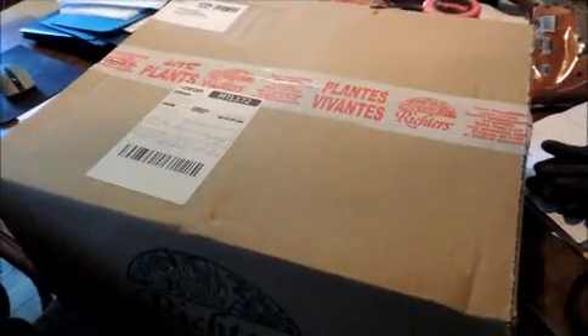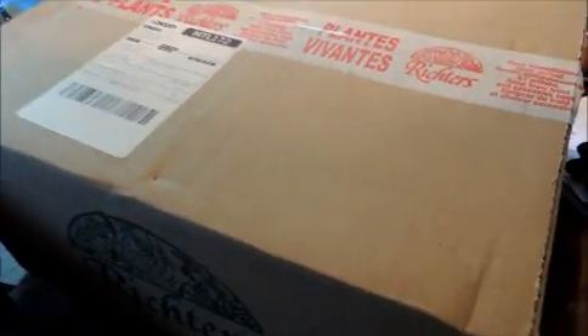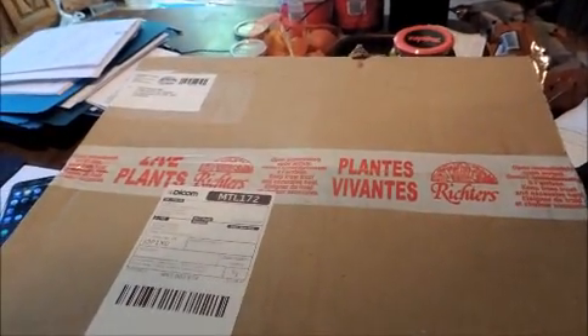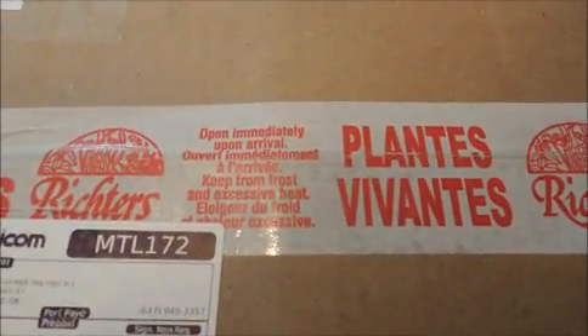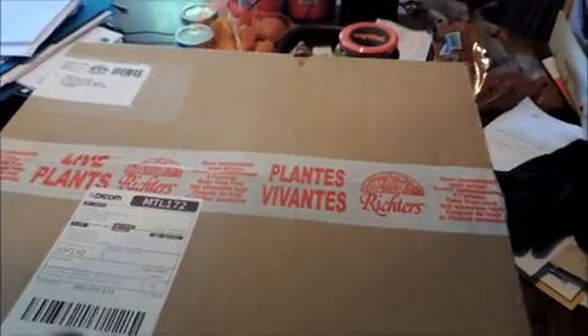But they just arrived today. They shipped them out yesterday and arrived today, so that's pretty good. It's actually in a sealed box. Anyone who's wondering how you ship live plants - you ship them in a box. And it actually says: 'Live plants, open immediately upon arrival,' which we're going to do right now.